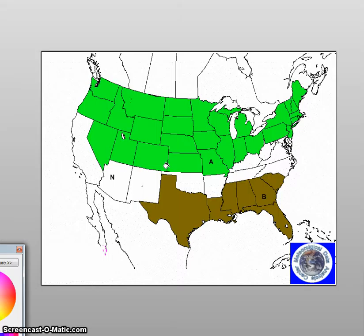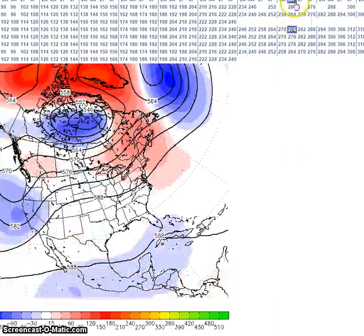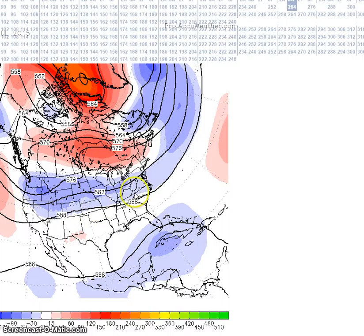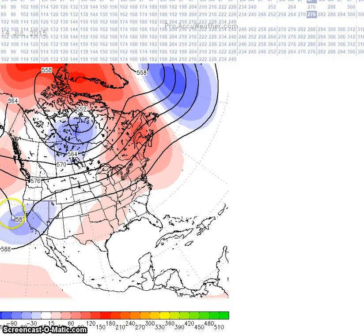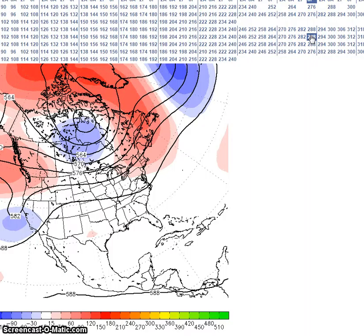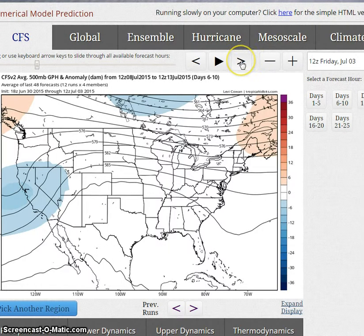Now looking at the period for July 14th to the 18th — here we are at the 14th. The GFS is forecasting below normal heights across the northern U.S., with our ridge cresting here. Looking at the ensembles, they're forecasting above normal heights here, with the trough still across this region and generally near to above normal heights across much of the nation. We're going to look at the CFS weekly, going to the 18th.